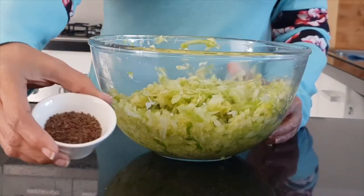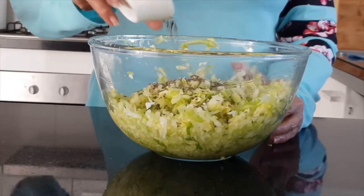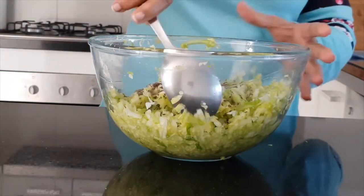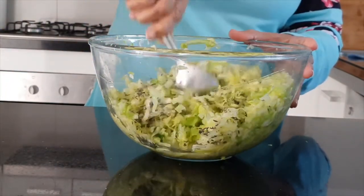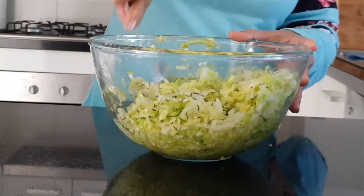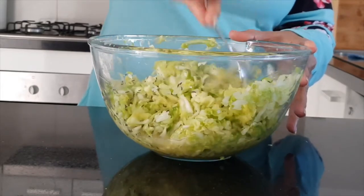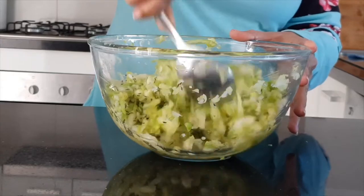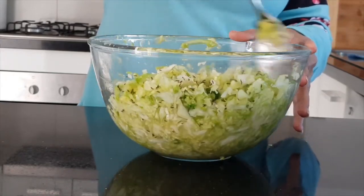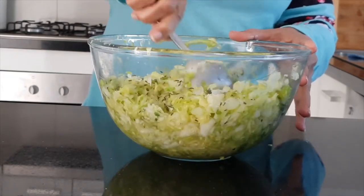Once that's done, add in your caraway seeds. It's entirely up to you what you want to use to season it, but just remember when you're fermenting it the seasoning becomes a lot more intense. You can also use juniper berries. Give it a good mix and make sure you've incorporated all the caraway seed into the cabbage — your future sauerkraut — so that it's all nicely blended together. As you're mixing you can see there's more liquid appearing.